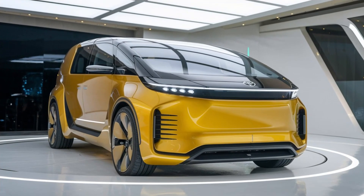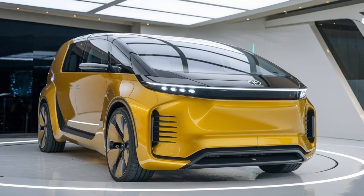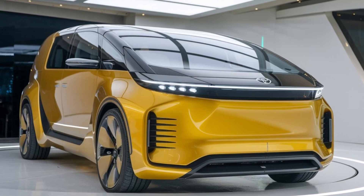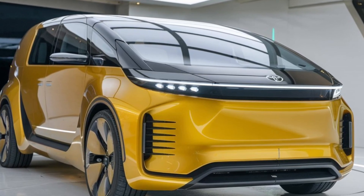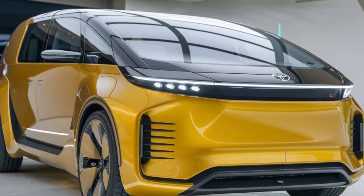Welcome back to our channel. Today we're diving deep into the all-new 2025 Toyota LiteAce. Whether you're a family looking for a reliable van, a business needing a capable workhorse, or simply a fan of well-designed vehicles, this review is for you. Let's explore its key features, performance, design, and what makes the LiteAce a standout choice in the market.